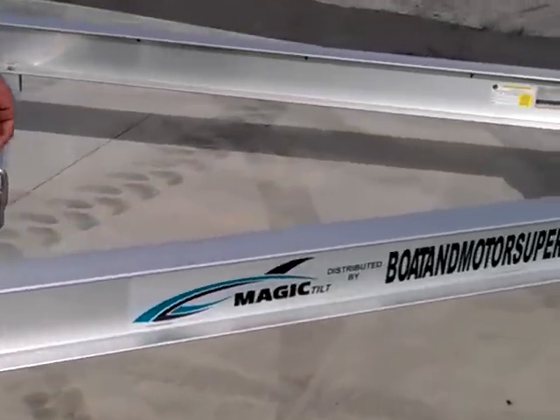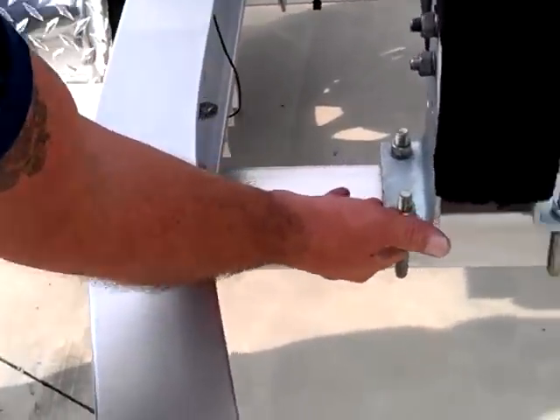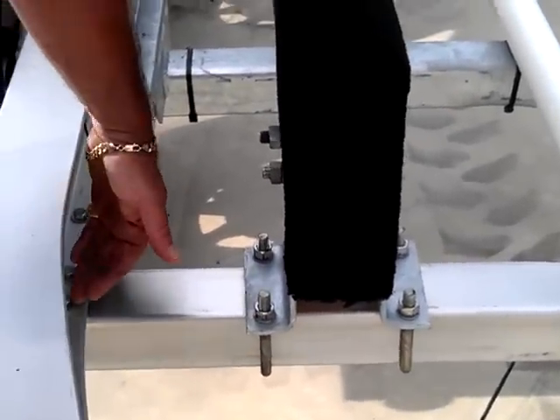Some of the bigger options on the trailer are a full stainless steel hardware package. All the nuts, bolts, U-bolts, and through bolts through the cypress carpeted bunks are all stainless steel. All your fasteners throughout the carriage are stainless steel.